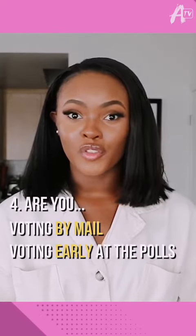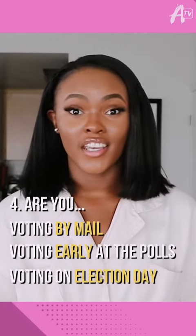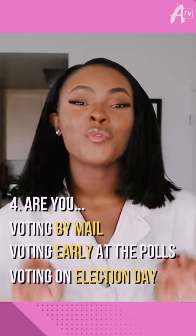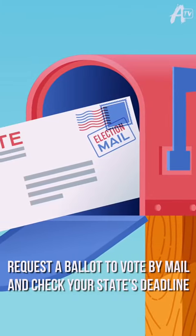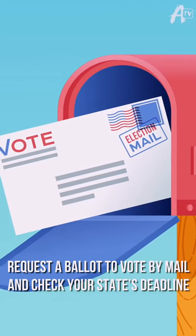Are you voting by mail, voting early at the polls, or voting on election day? Whichever one you choose, you need to be prepared. If you're voting by mail, make sure you request a ballot and check your state's deadlines — you want to make sure that you submit your ballot on time. If you're voting at the polls on election day, some rideshare companies are offering discounted rides to voters everywhere in the U.S.